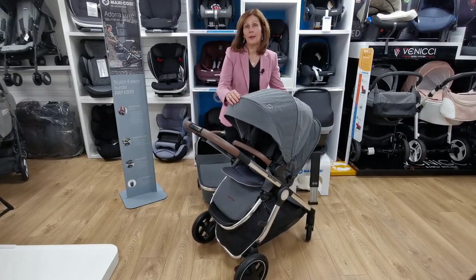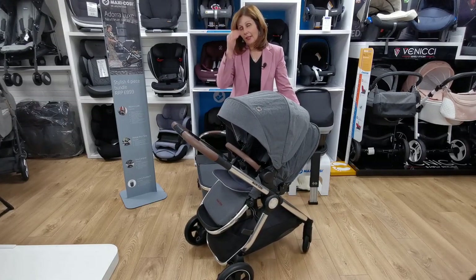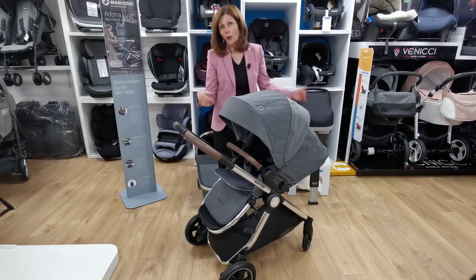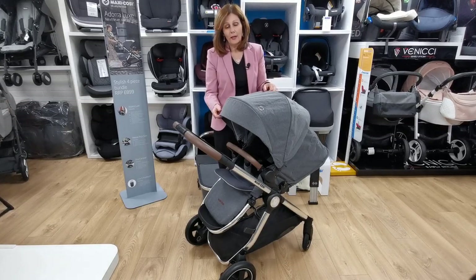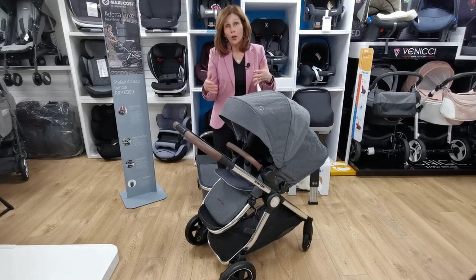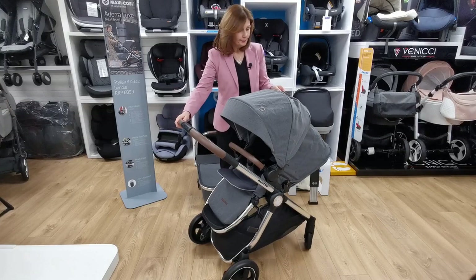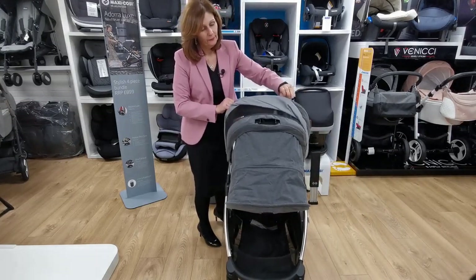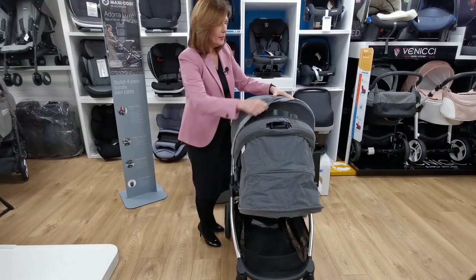It's quite a heavyweight pushchair. The seat unit is actually suitable from birth, so you could use it from birth — obviously we recommend you use the carry cot, which comes in your bundle. But if you're going away and need more room in your car, or going on holiday and don't want to take your carry cot, it's nice to know you've got that option. On the back there is also ventilation, which is great.